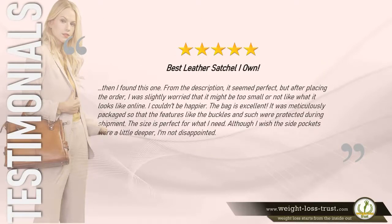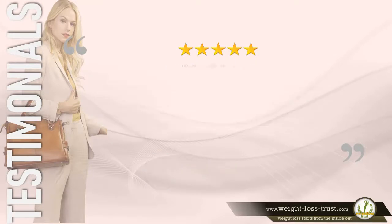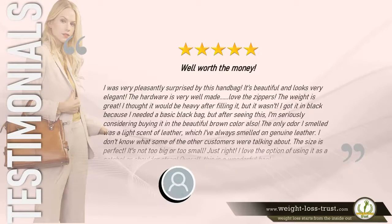5 stars — "Best leather satchel I own. From the description it seemed perfect, but after placing the order I was slightly worried it might be too small or not look like the photos online. I couldn't be happier. The bag is excellent — it was meticulously packaged so that features like the buckles were protected during shipment. The size is perfect, although I wish the side pockets were a little deeper. I'm not disappointed." — Jansen Cooper.